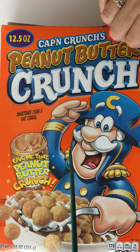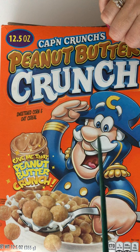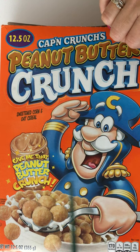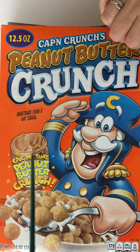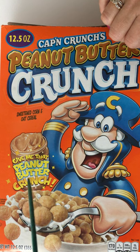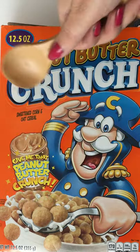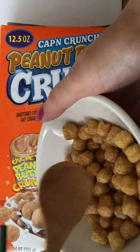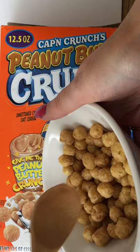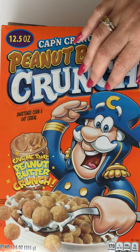We have another video that has the older box. This is the newer box, the box you can probably find in the store now. Here we see our old pal Captain Crunch in his usual uniform, but on this box he has a jar of peanut butter and he's saying 'give me that peanut butter crunch,' digging right into a box of cereal with four pieces on his spoon. It smells very good — like peanut butter — very sweet and delicious any time of day.